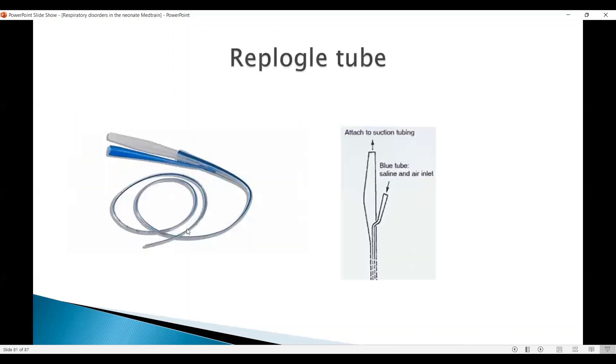This is the Replogle tube, and it has two pathways. One is to attach to suction tubing which gives continuous suction — usually we start with 15 mmHg mercury, and the maximum is 25 to 30. There is also a blue tube on the side where you can push saline to wash it out if it is blocked. There are multiple holes at the end, and there is a soft end so it doesn't cause injury.